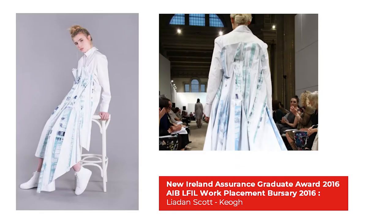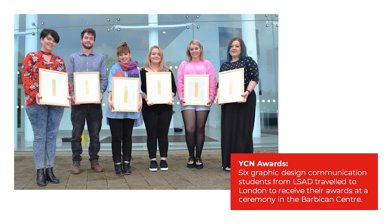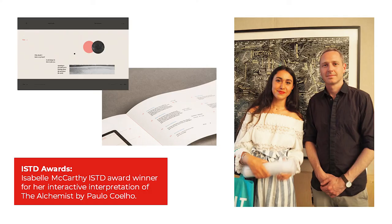Kildare Village Fashion Bursary: Michael Stewart. Future Maker Award: Anastasia Prajinta. New Ireland Assurance Graduate Awards 2016. AIBIFIL Work Placement Bursary 2016: Leada Scott Keogh. RSA Student Design Awards 2017: Sarah Nyhan won the NHS England Award for her submission 'A Helping Hand.' YCN Awards: 6 graphic design communications students from LSAD travelled to London to receive their awards at a ceremony in the Barbican Centre.